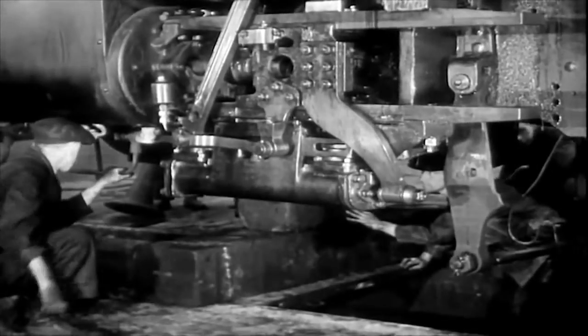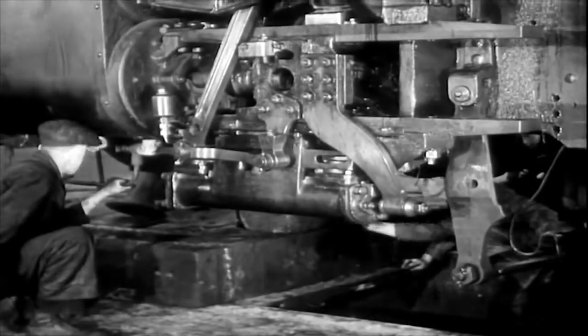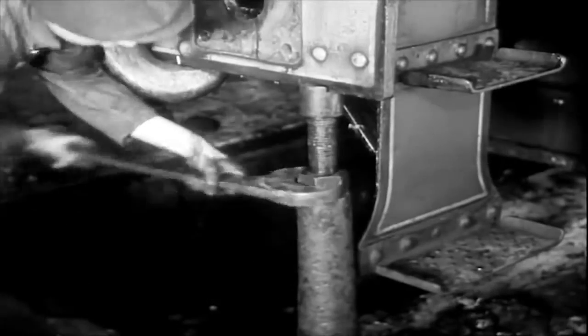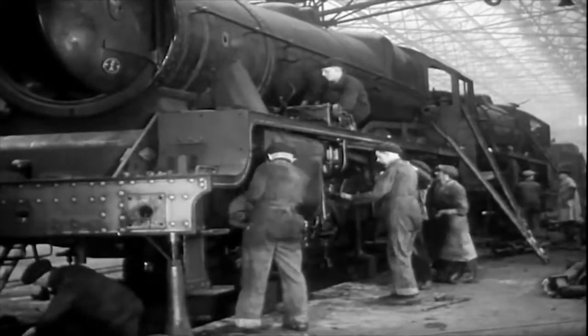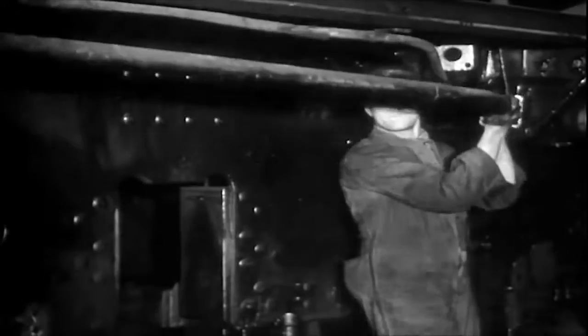It's a fascinating but rather a sad sight, this swift dismantling of an engine. The locomotive which possesses such romance, such individuality while it's on the line, here becomes merely a piece of machinery to be taken to bits in the shortest possible time. But these fitters are full of pride in their job. They know that they're contributing something towards the fine service which is rendered to travellers by the railway.